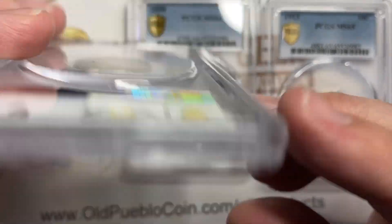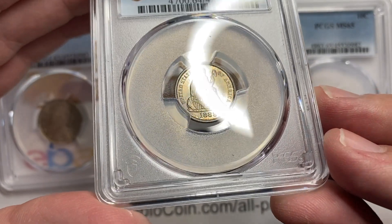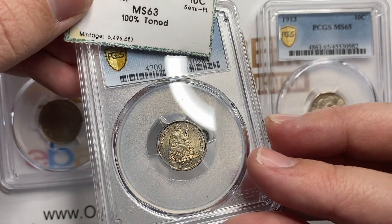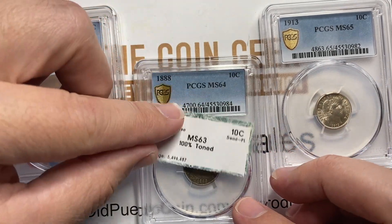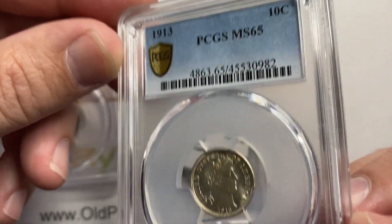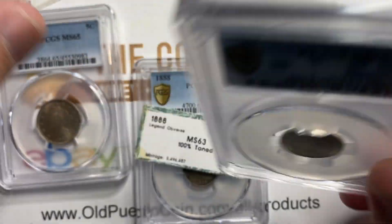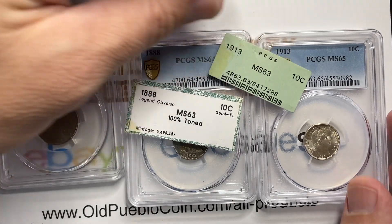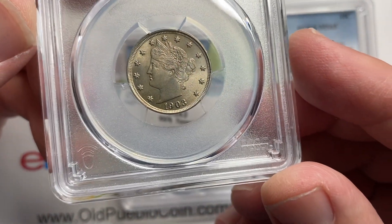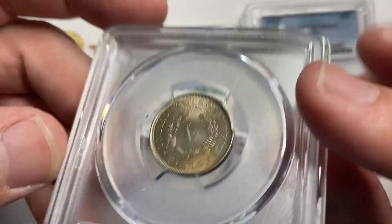I'm just going to use gray sheet numbers so I have one number source. The 1888 dime in 63 is $200, and it went from $200 to $340 — that's a difference of $140. The 1913 dime, the two-point jump, goes from $155 to $300 gray sheet — that's a difference of $145, so not a huge jump on most of the common date coins in that series. And in the gray sheet, the V-nickel going from a 64 to 65 goes from $170 to $335 — that's a $165 jump, so that's actually your biggest winner in a one-point jump.